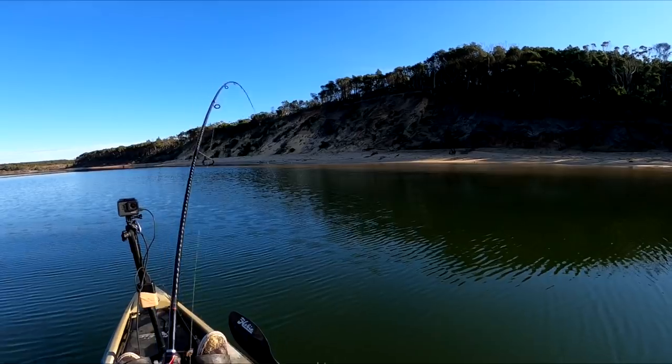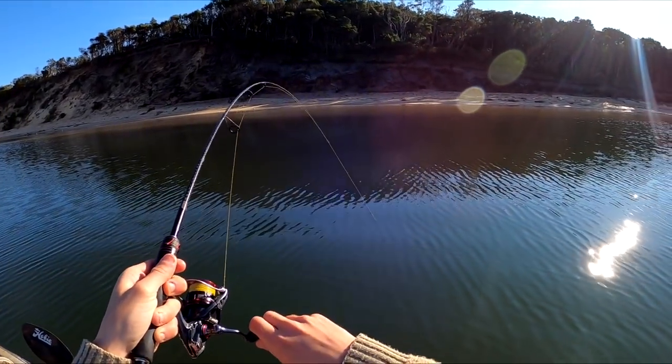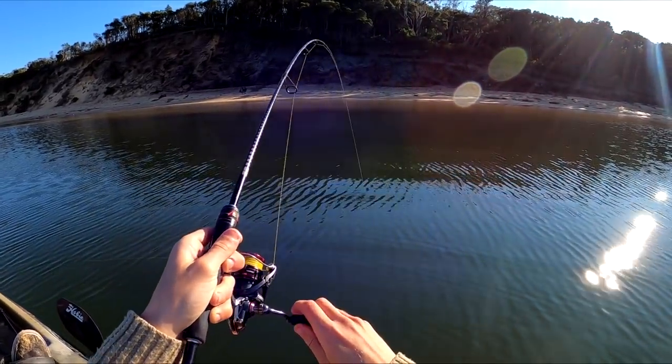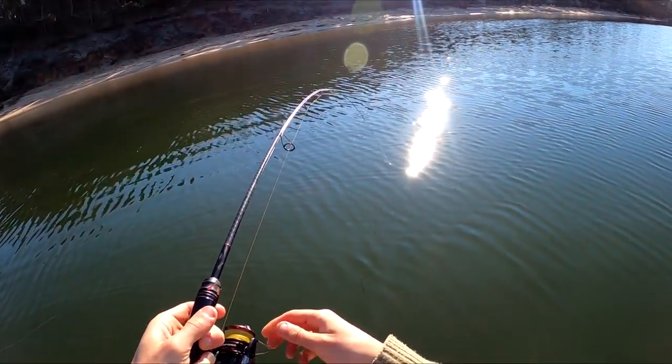There we go, we got one! There we go, we got a fish! Is it a flathead or is it a bream? I'm not too sure — feels like a flathead maybe. There we go, first fish — come on, be a flatty, we need some food!